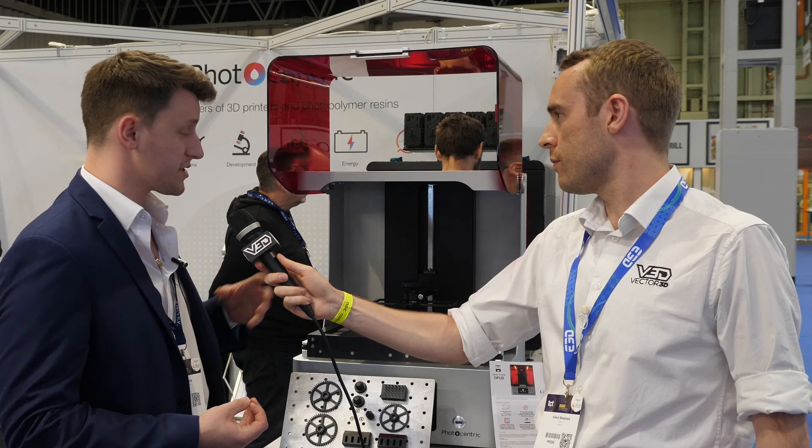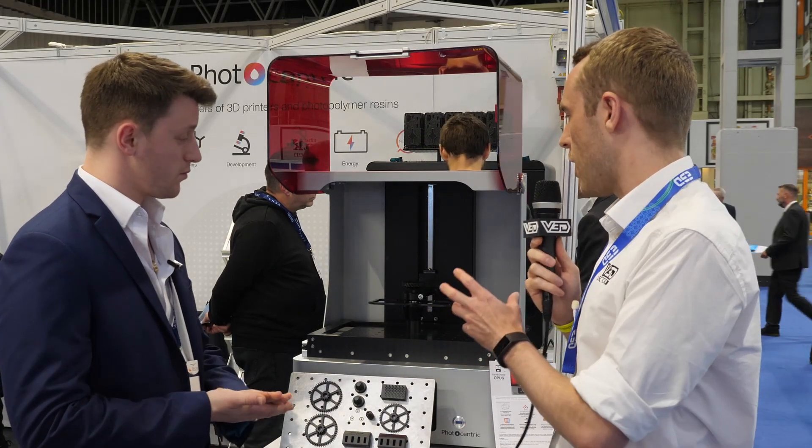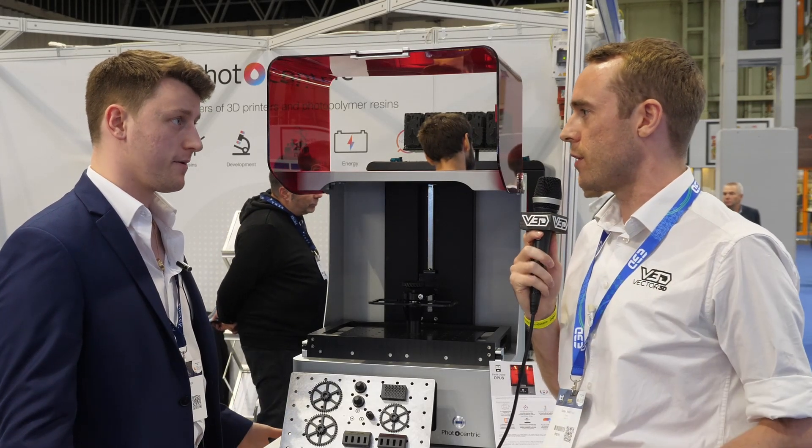We manufacture not just our own standard resins, but also functional resins in terms of our durable family and our flexible range of resins. So in terms of that whole range of resins, you're obviously meeting a whole different range of demands from customers. What kind of industries are you interacting with at the moment?